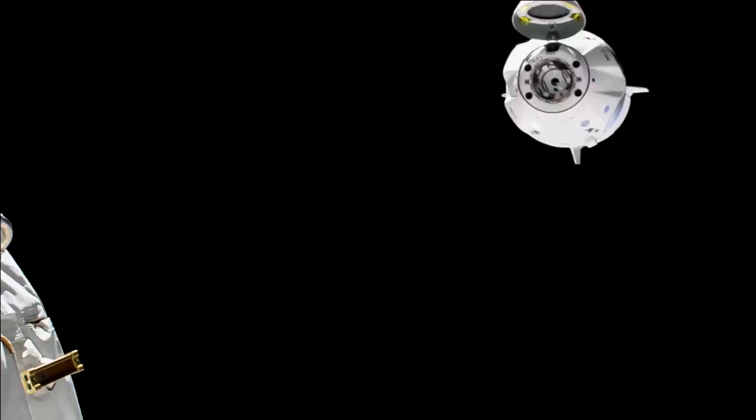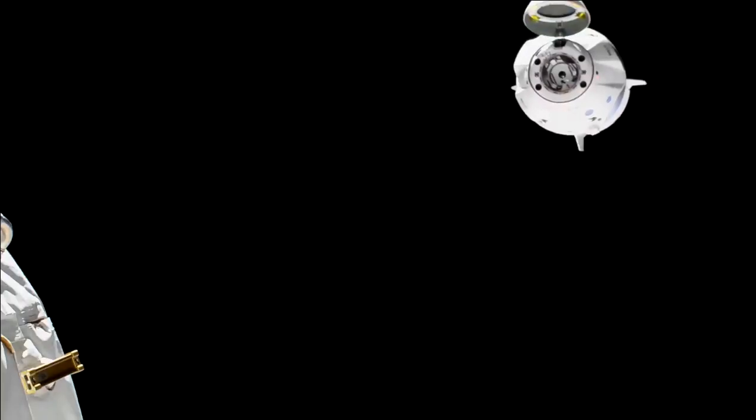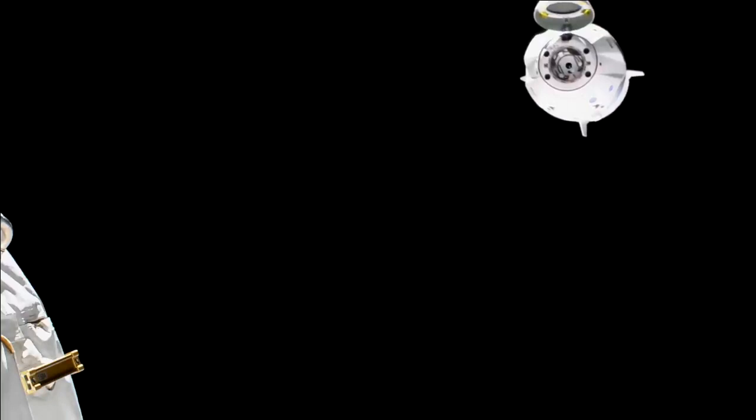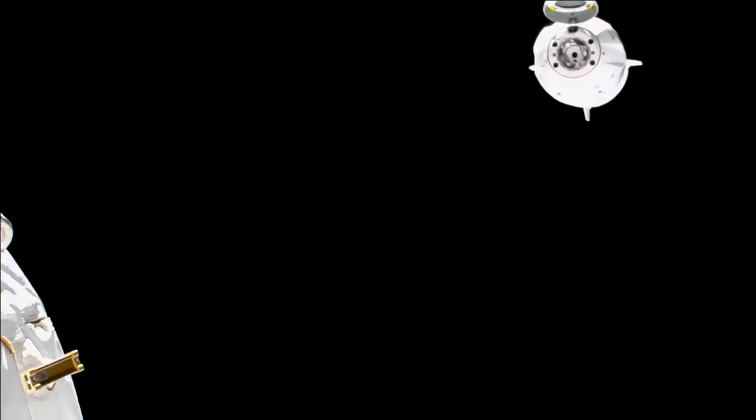That's right. And so with that one down, we're going to start seeing Dragon begin flying actually above the International Space Station. Coming up in just a couple of minutes, departure burn one — the second departure burn — should be in about four or five minutes from now. We're going to see Dragon swing its way over the top of the space station and eventually fly out of both the keep-out sphere and the approach ellipsoid.